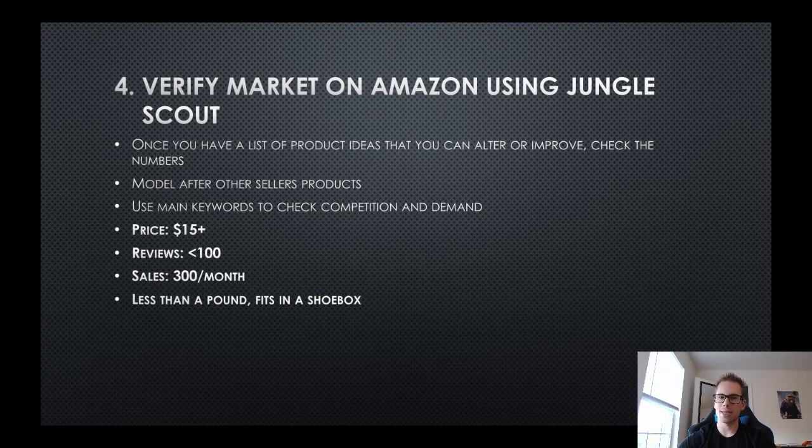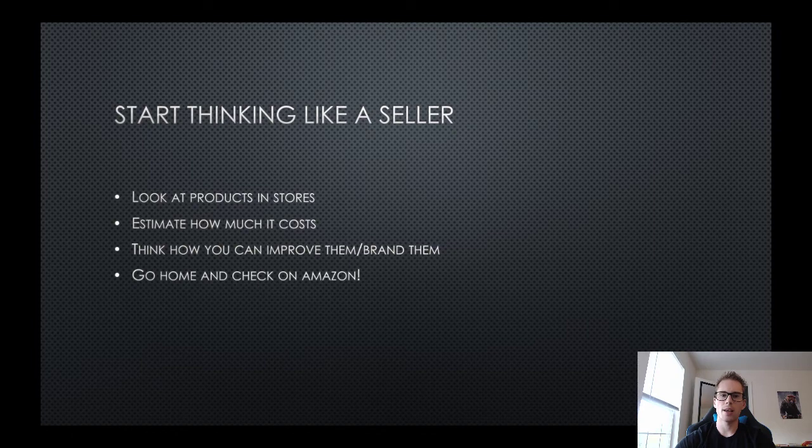For reviews, you want to see less than 100 reviews across the top listings for whatever product. Type in 'cleansing face wipes' on Amazon, pull up Jungle Scout, and see how many of the top 10 listings have less than 100 reviews - you want most of them to, meaning competition is low. You also want to see at least 300 sales per month - that's 10 a day. And the product should weigh less than a pound and fit in a shoebox, keeping it small, light, and with low fees.